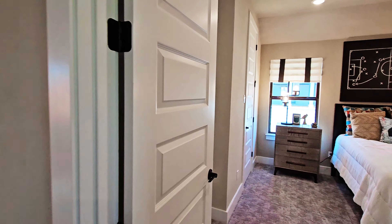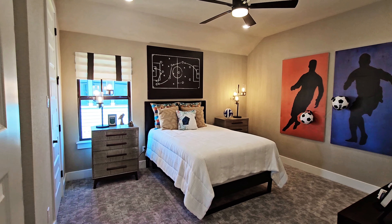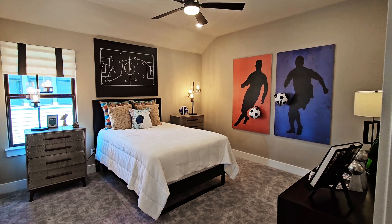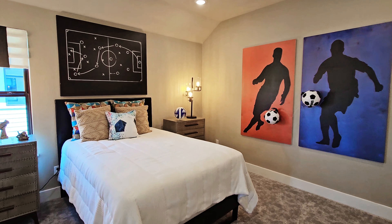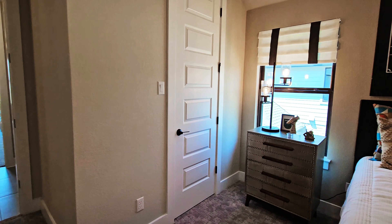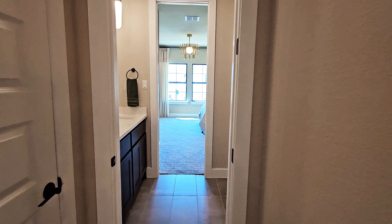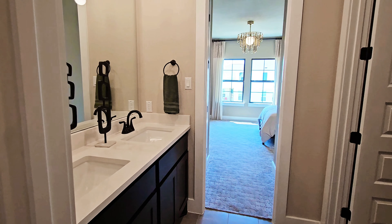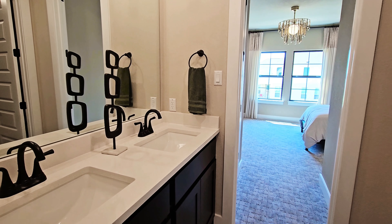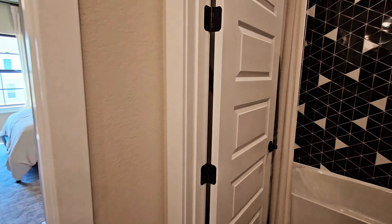Here will be bedroom number three. There is a connected bathroom between this bedroom and the next one we'll look at. It does have a double vanity and then a separate room for the shower and the toilet, which makes this a very easy setup to share.